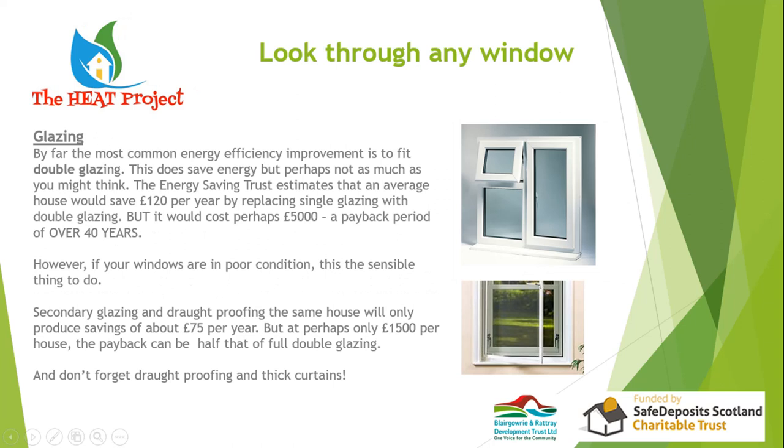For glazing: if your window frames are in excellent condition — not rotten and draft-proof — think twice before rushing out for new double glazing. On most window frames it's possible to get them re-glazed to modern standard for a fraction of the cost of brand new double glazing. The payback period for full double glazing replacement can be up to 40 years. If windows need replacing anyway, replace with modern double glazing. If they're in good condition but can't take double-glazed panes, secondary glazing is cheaper with quicker payback. And never forget the value of thick curtains or shutters.